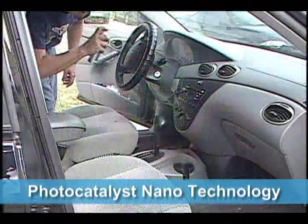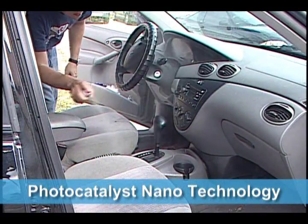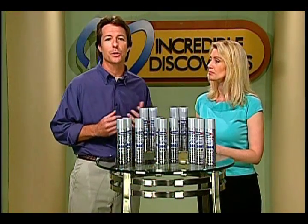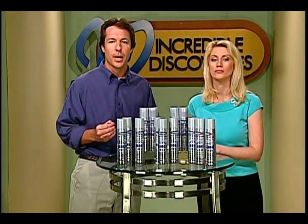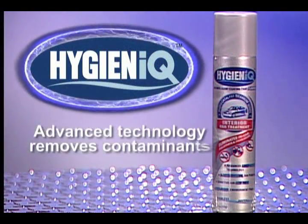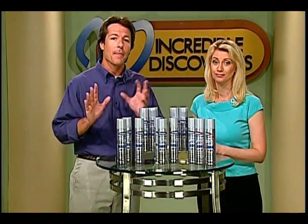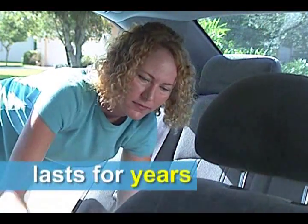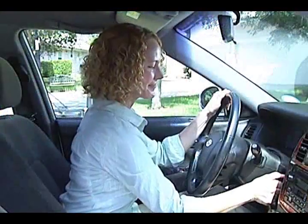The secret to Hygiene IQ and what makes it so different than anything else out there is that it works by a decomposition mechanism that eliminates and destroys the pollutants that cause odors. Hygiene IQ is the most advanced product to actually remove these contaminants completely. And the best part is just one application of Hygiene IQ is all you need to keep the air in your car fresh and odor pollution-free all year round.